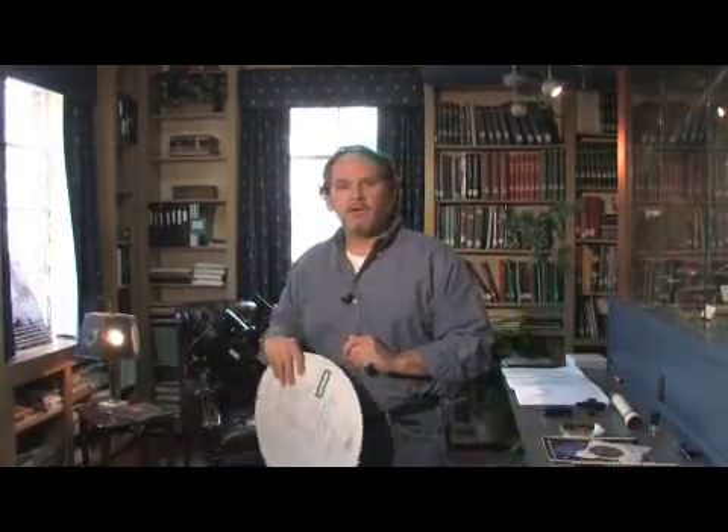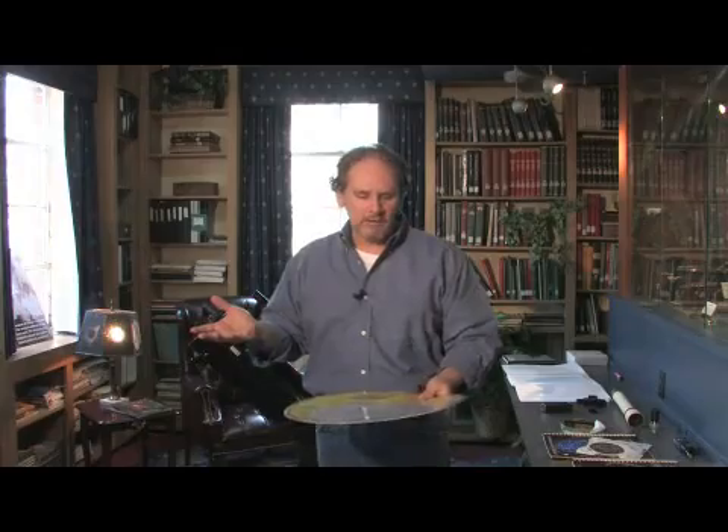So that's the first thing that you need to learn how to use — a planisphere star wheel. You can also find them online and print them out on paper, put a little brad in them, and make them with just a couple pieces of regular typing paper.